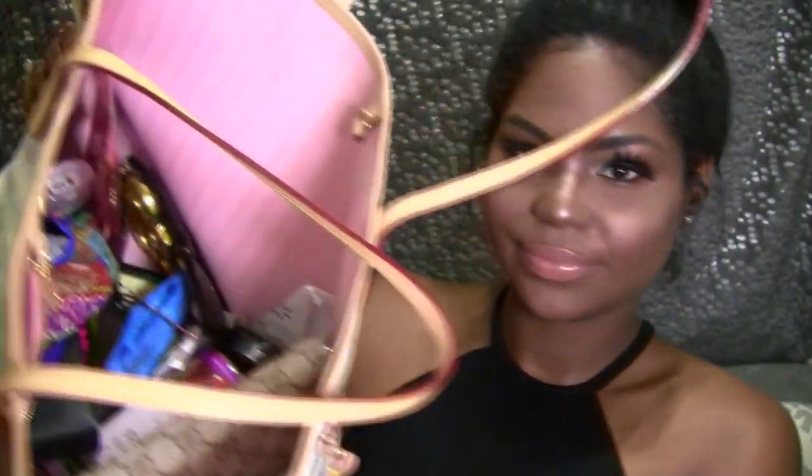Right now I have a Damier Azur Neverfull and the interior color is Rose Ballerine. I've had this bag for about a couple of months now and the handles and all the cowhide leather — I believe, I'm not sure it's cowhide — the Vachetta leather has patinaed the bag pretty well.